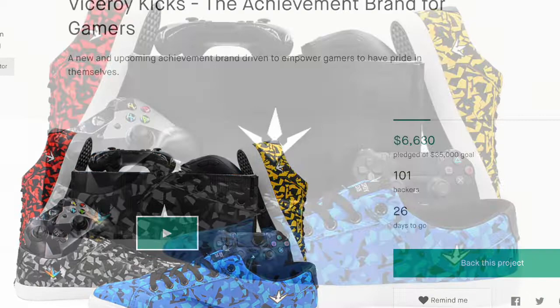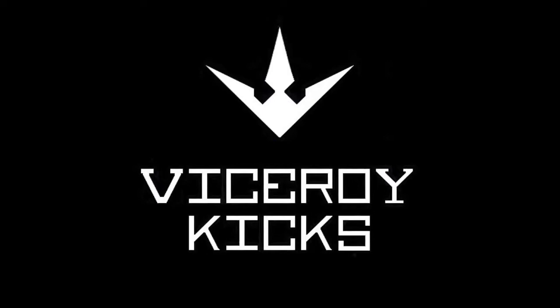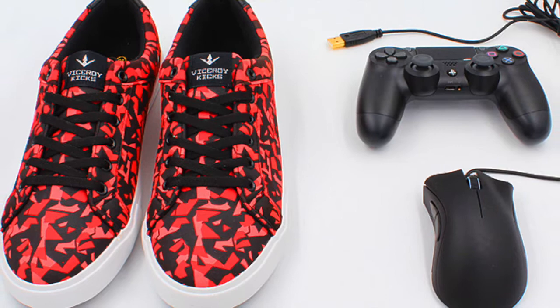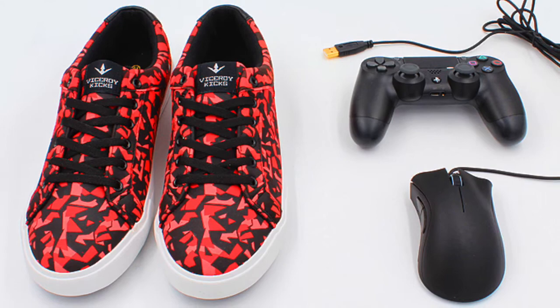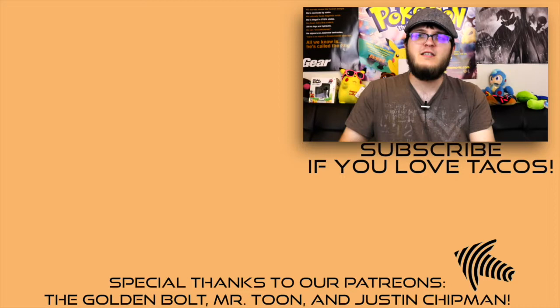What Nintendo Switch indie games should I look at in the future? Let me know down in the comments section below. Viceroy Kicks is an awesome new shoe Kickstarter for this achievement brand for gamers — they believe that gaming has recently earned a reputation as having nothing but a negative influence, but of course the opposite is true. They offer real-life gaming achievements; one of their tiers is the competitive tier, which requires you to be ranked in the top 15% of an online competitive game to even be able to get them. Check the link in the description below, and if you feel so inclined, back them on Kickstarter! Why not also subscribe to Stuff We Play, or back us on Patreon — every dollar earned goes back into the channel itself. Thank you very much for watching this short review, stay classy, and I'll see you next time!